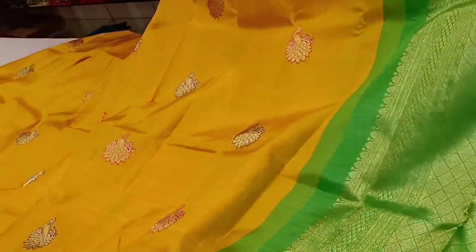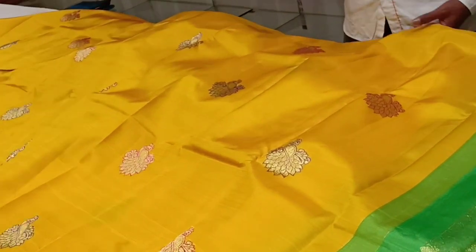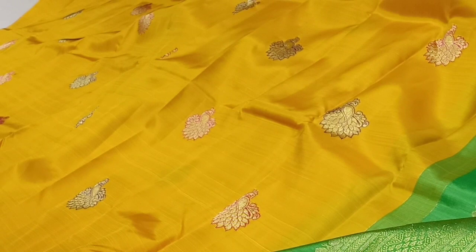This is a black color sari. It is very soft and lightweight silk. The blouse is green color. It is very soft material. This is a new pattern featuring a peacock design in golden color. It has two different shades of peacock.